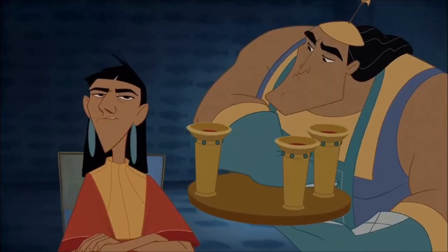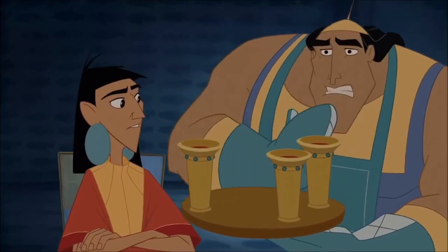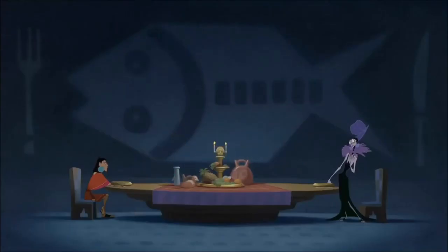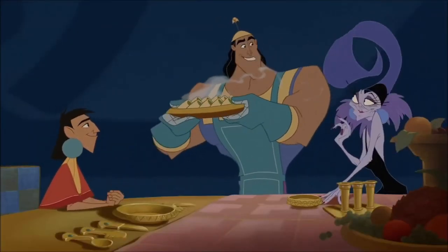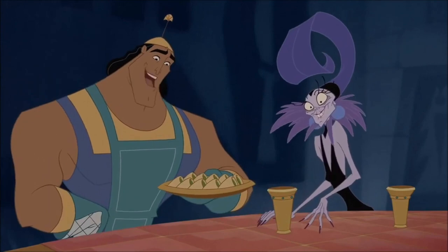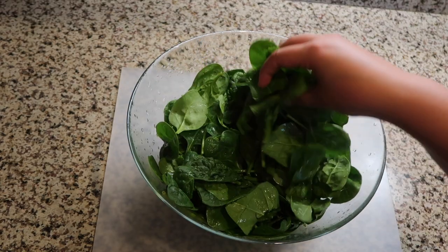The next food comes from the movie The Emperor's New Groove — it's Kronk's famous spinach puffs. This one seems a little bit harder to make than the others, so I'm kind of nervous. Fingers crossed, let's see how it goes.